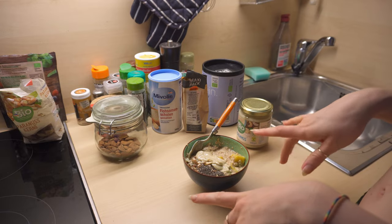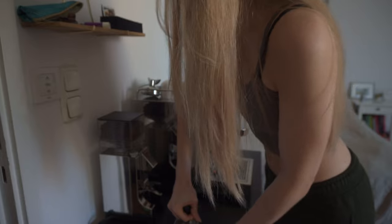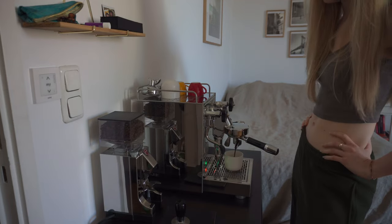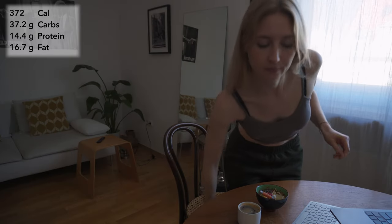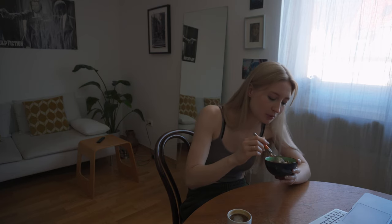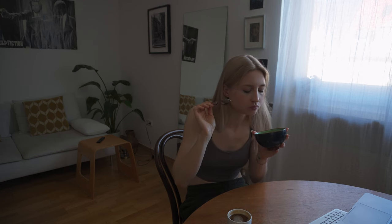I added a tiny bit — like one broken frozen raspberry on top just to make it a bit prettier. Then good coffee, so important. Look at this, isn't it pretty? If you've never tried cashew butter before, especially on top of oats, especially with mango — you have to try it.